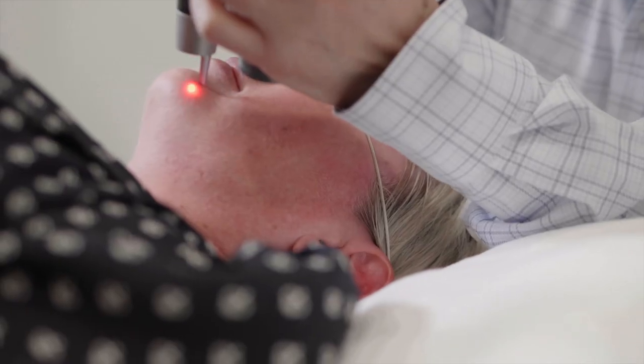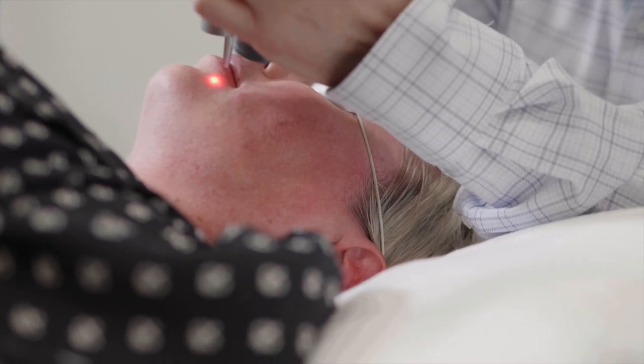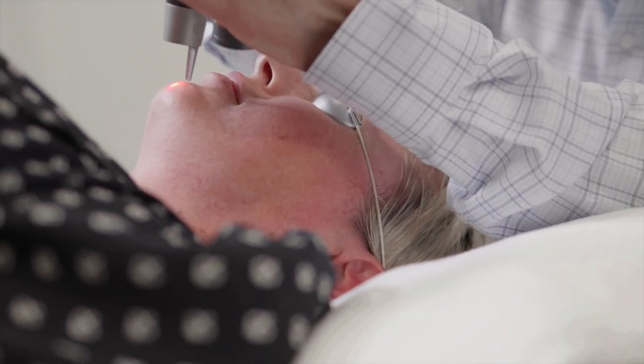Traditional lasers generally require a downtime of around seven days, which in today's world is almost unacceptable. PicoSure only has a downtime of around 15 to 24 hours.